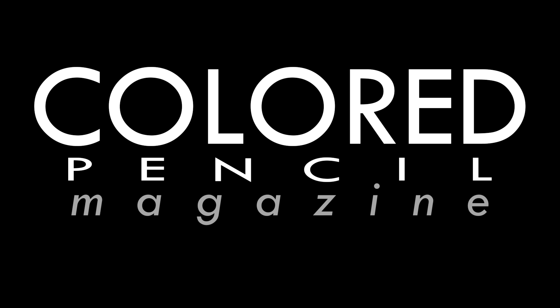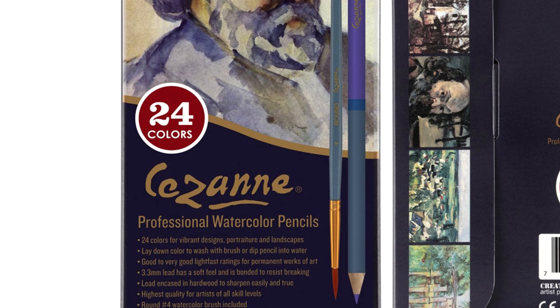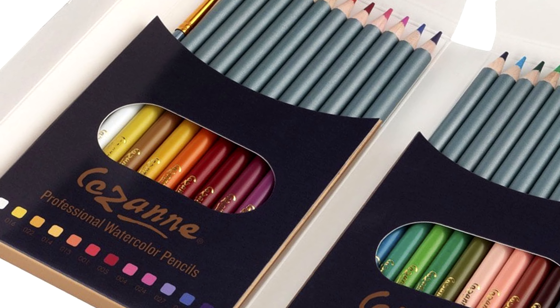This month, Colored Pencil Magazine shines the spotlight on the new Cezanne Professional Watercolor Pencils. Formulated by Creative Mark exclusively for Jerry's Art-O-Rama, this set of twelve comes packaged in a secure bi-folding case with a number four round watercolor brush.